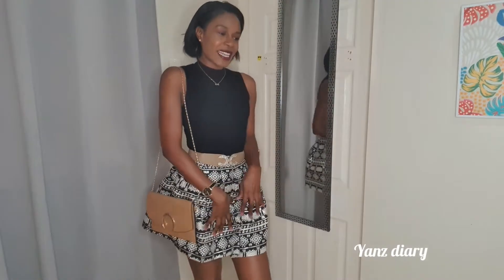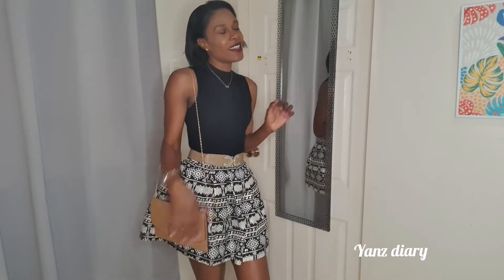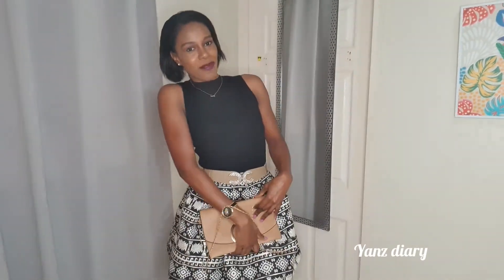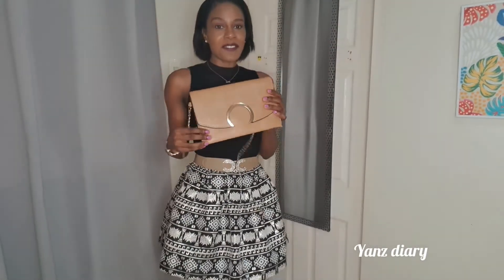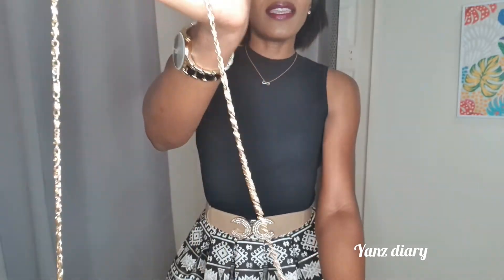Imagine you're at a dinner date — you pull out your chair, fix your skirt, sit down, and put your nice clean handbag on your lap and you're good to go. Here's a close-up look at the lip strap — it's a chain design, very fancy looking. This bag goes really well.